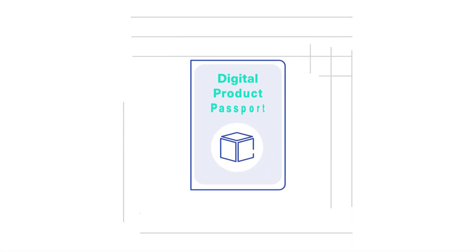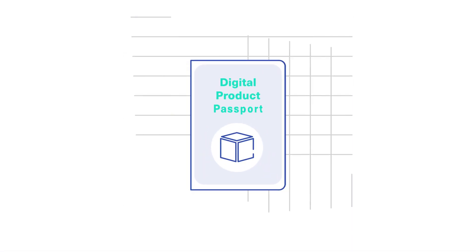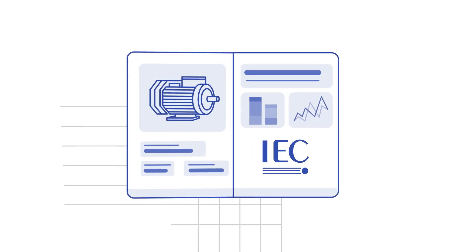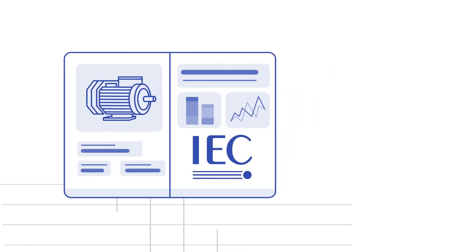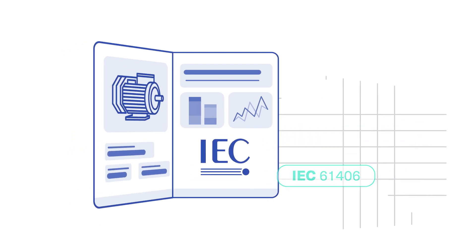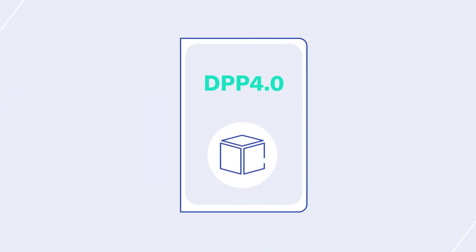The Digital Product Passport for Industry 4.0 — in short, DPP 4.0 — meets all these requirements. It is based on established standards of the Asset Administration Shell and the Identification Link, and can be uniformly implemented in industry.